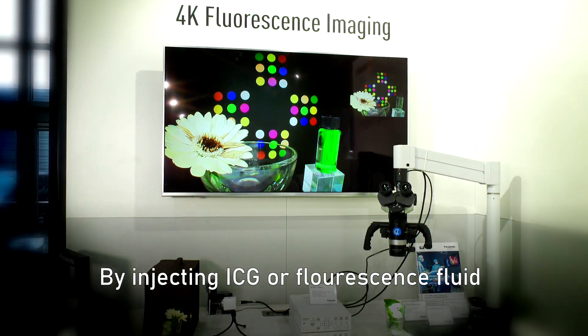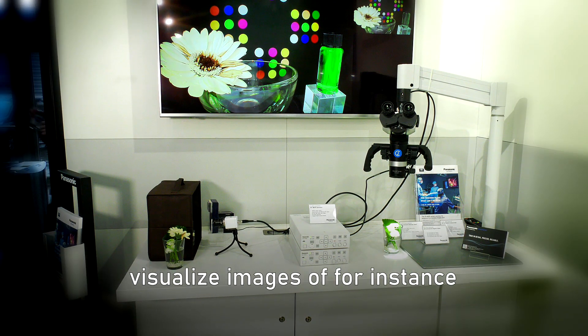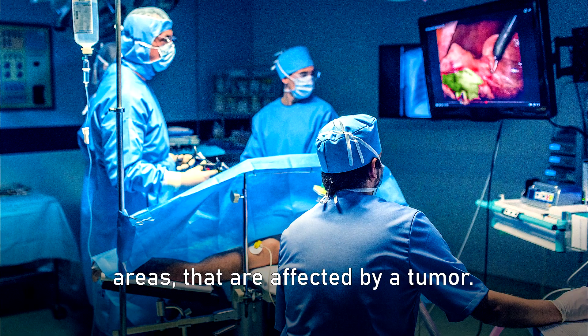By injecting ICG or fluorescence fluid into the patient's body, the camera could visualize images of, for instance, areas that are affected by a tumor.